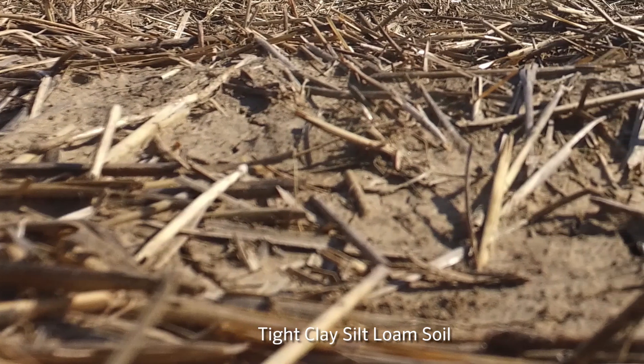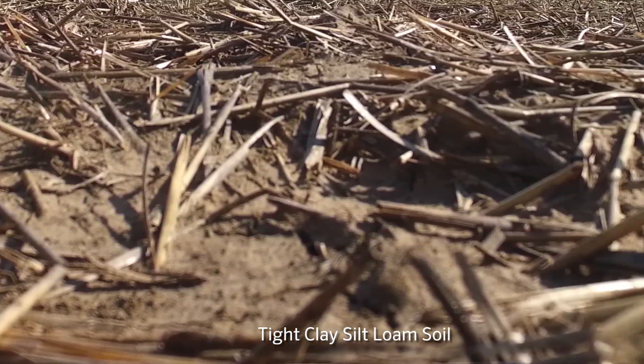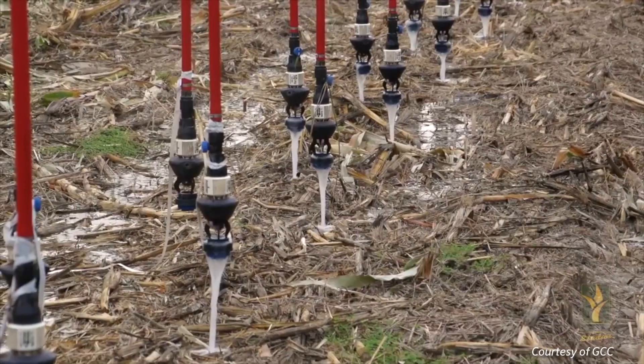We have a tight clay-silt-loam type soil. On a normal year, we can have winds at 40 to 45 miles per hour, constant. Usually a hundred degrees, 105 is the norm. Where you can get up in the morning and look at the weather channel and see the humidity in Iowa at 50 — sometimes ours is 10 early in the morning. Very semi-arid area.